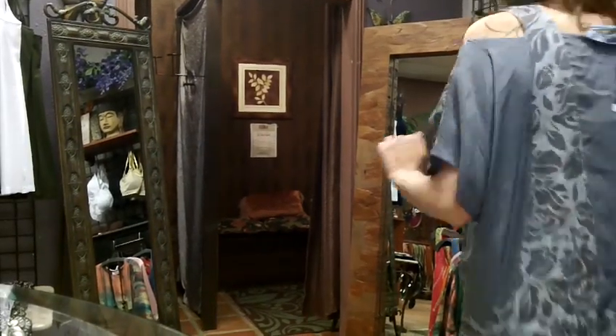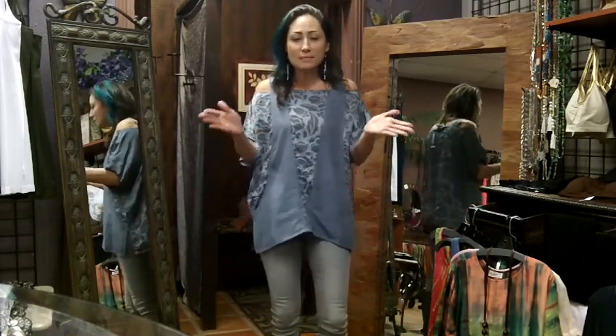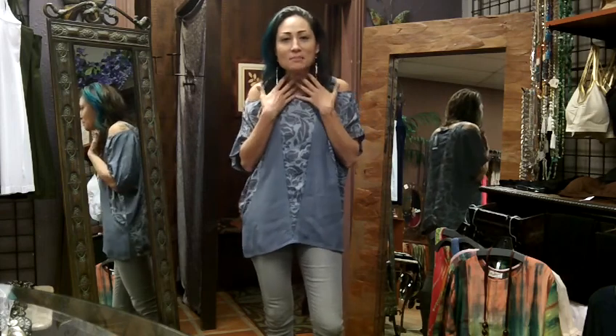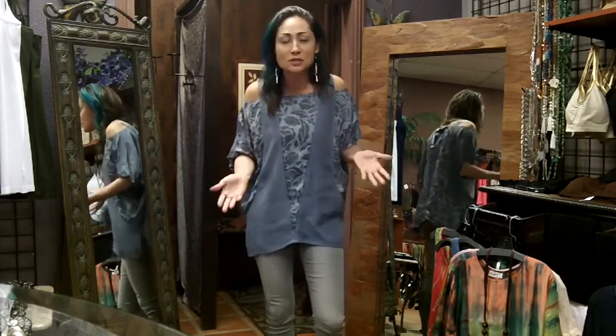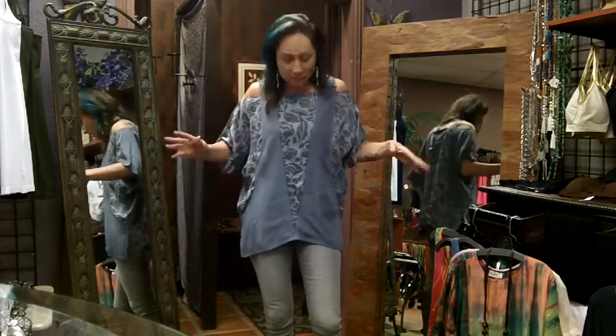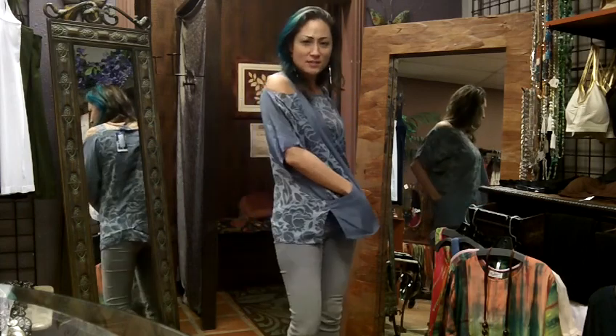Hi friends, welcome back to the boutique! I'm going to struggle through this video — if at some point you hear my voice struggling, it's because I'm just getting over a cough, so just bear with me. I'm wearing this cute top which has pockets — how cute is that?